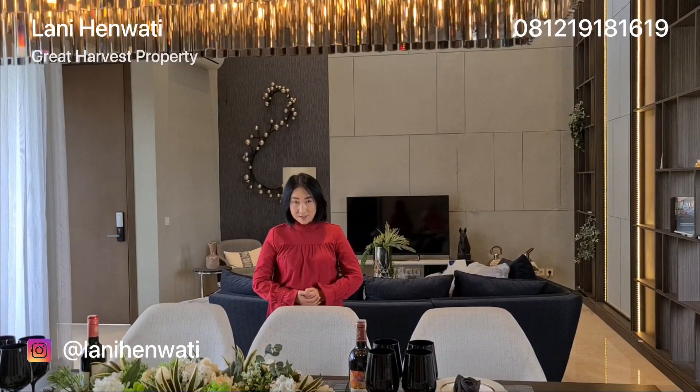Oke teman-teman, bagi teman-teman yang penasaran ingin survei langsung silahkan menghubungi nomor handphone saya yang tertera di video ini. Terima kasih, sampai jumpa di video saya selanjutnya. Bye-bye!